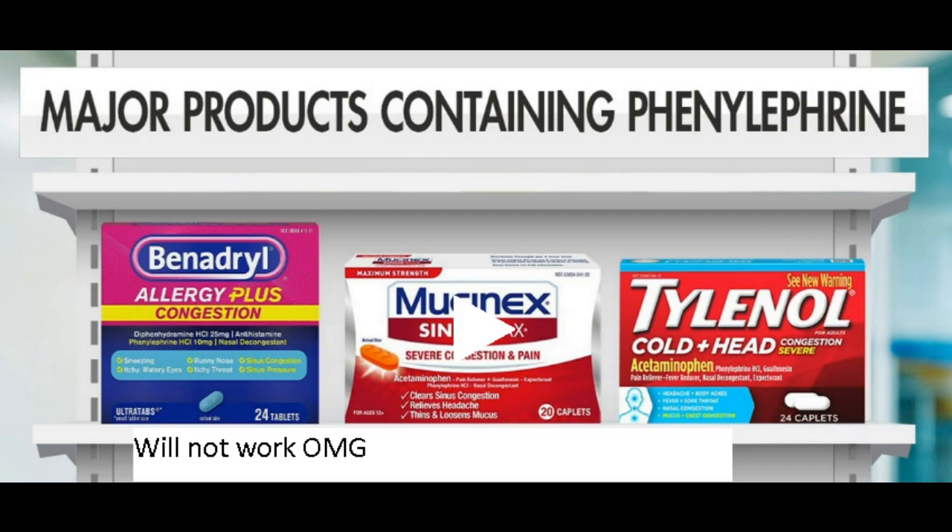Hello, this is Bug News, and today we're going to talk about nasal decongestants over-the-counter. The FDA is saying that the ones with phenylephrine — the ones with PE on the label — don't work.